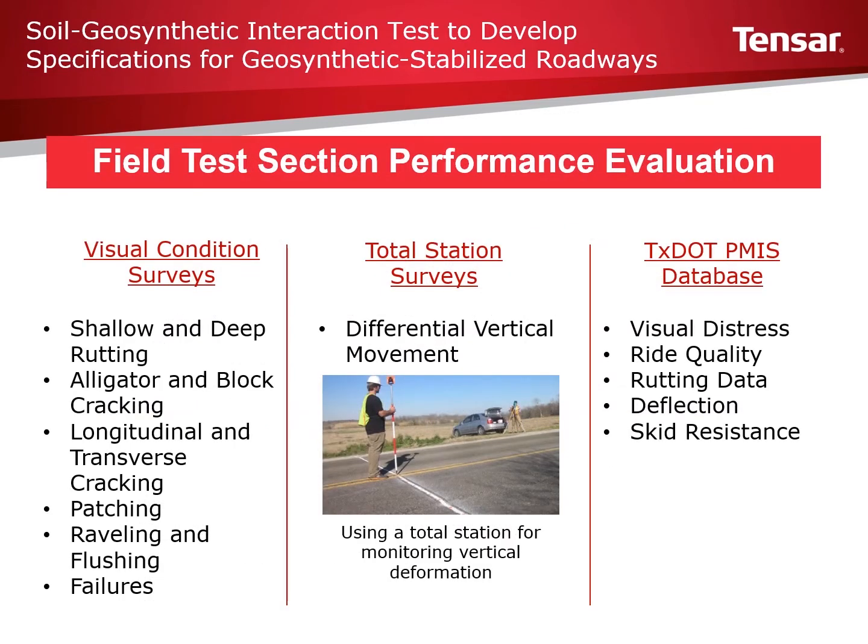The performance of the test sections were closely monitored. Visual condition surveys were conducted that observed rutting, alligator, block, and longitudinal and transverse cracking, as well as patching, raveling, flushing, and other failures. The use of total station surveys allowed for the monitoring of vertical deformation over time across the test sections. The Texas DOT PMIS database provided data on visual stress, ride quality, rutting data, deflection, and skid resistance.